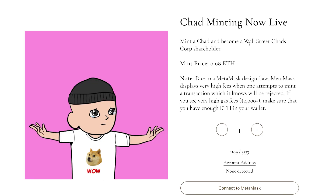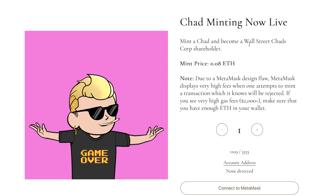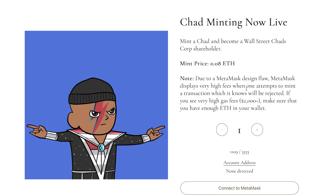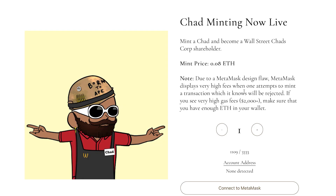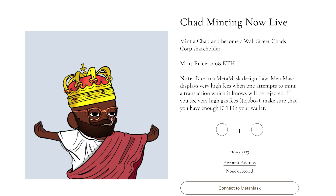The mint price is 0.08 Ethereum. Due to a Metamask design flaw, Metamask displays very high fees when someone attempts to mint a transaction which it knows will be rejected. So if you see very high gas fees — $2,000 plus — make sure that you have enough Ethereum in your wallet.